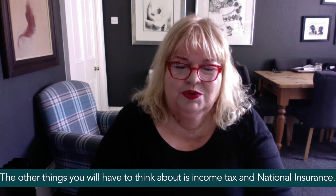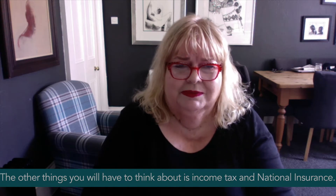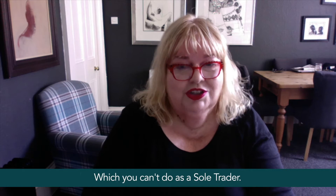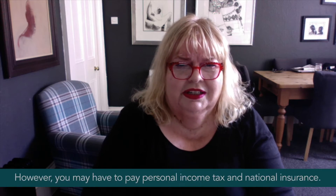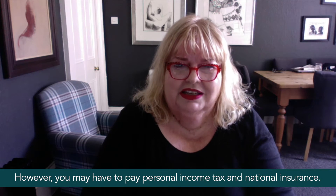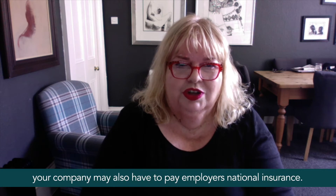The other things you will have to think about are income tax and national insurance. As a limited company you can deduct your salary from your profits as a business expense, which you can't do as a sole trader. However, you may have to pay personal income tax and national insurance depending on the salary you draw.